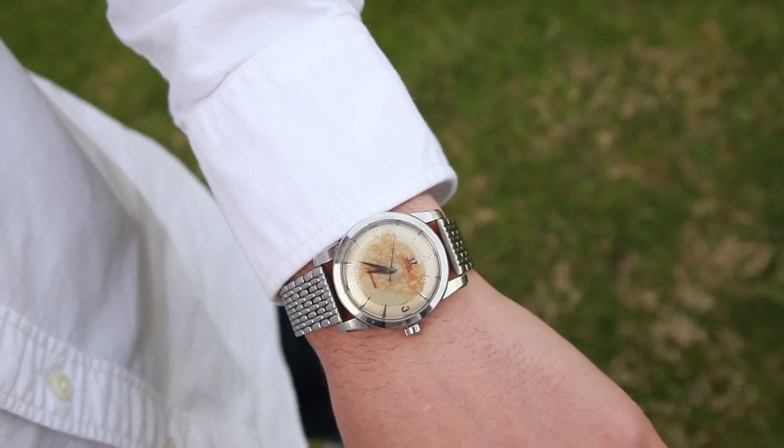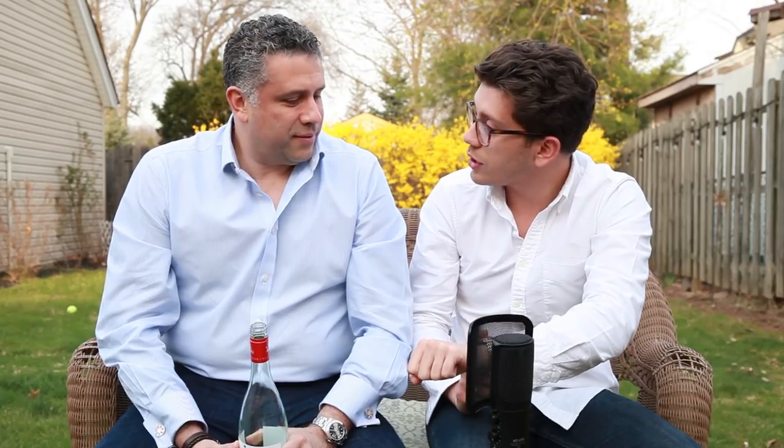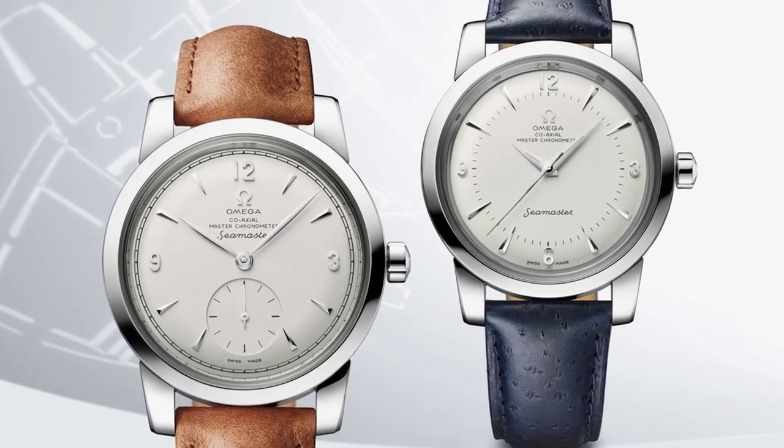I'm wearing the Omega Seamaster that you and Mom got me for my 21st birthday. I think I told you — Omega just reissued this watch. You can buy their new interpretation of it, and I think they did a pretty good job. Yeah, we talked about it a few episodes ago.